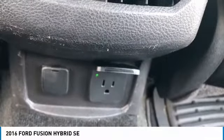You can see here in the back seat there is a 150 watt plug, which is basically just a household plug.